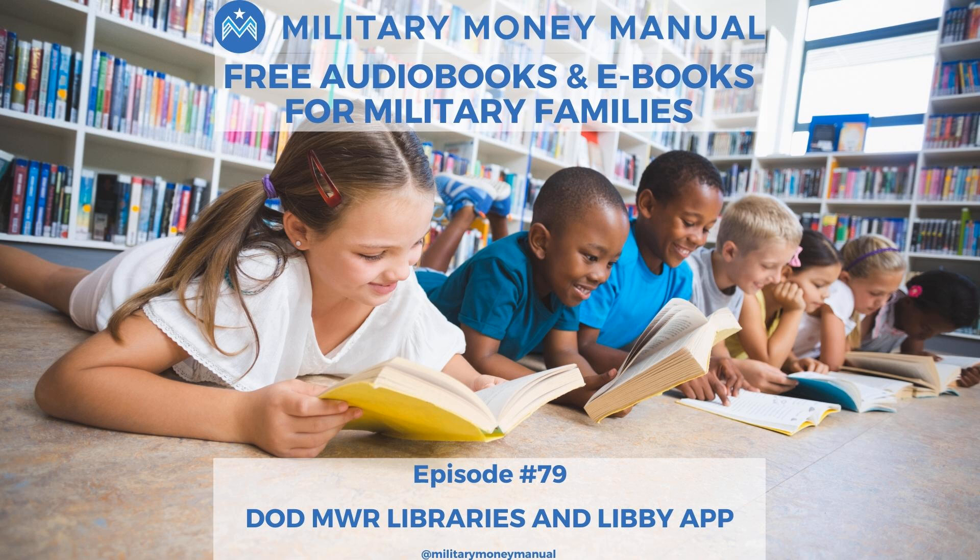Hey guys and gals, Spencer here again. Before I let you go, I want to let you know about two things. First, my 100% free course called The Ultimate Military Credit Cards Course. You can sign up today at militarymoneymanual.com/umc3. I've been running this course for over four years and we just celebrated our 7,000th graduate. I walk you through a beginner's guide to travel hacking and opening your first fee-waived credit cards in the military. It's 100% free, no spam, and you can unsubscribe at any time.